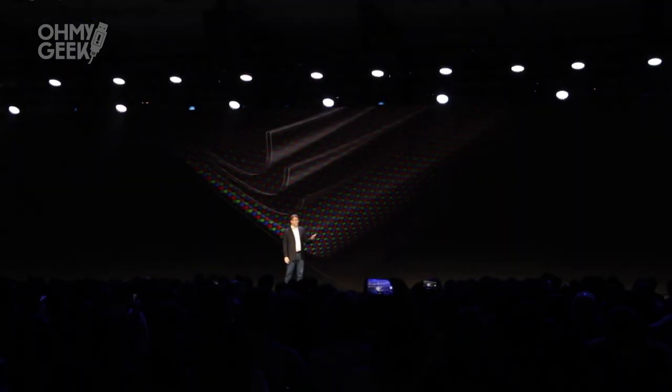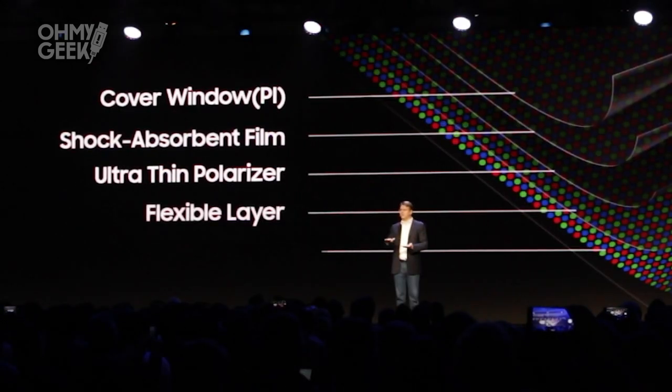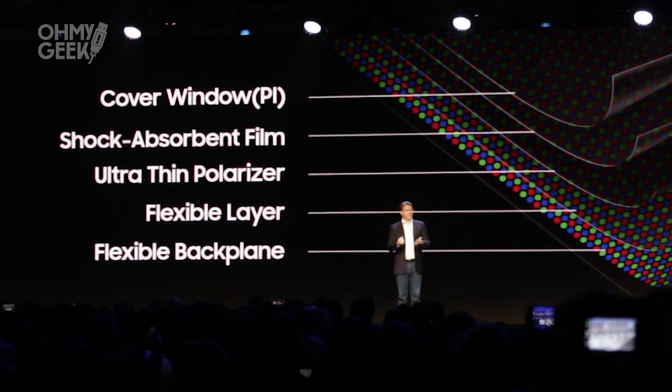We had to invent a new protective layer — in this case, an advanced composite polymer that's both flexible and tough.